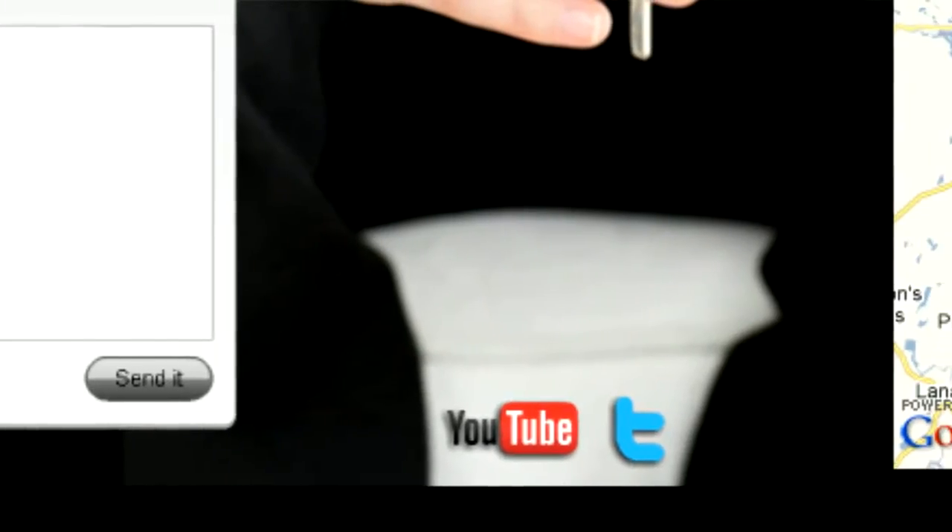It allows you direct contact by email, by phone, or any other means that you want. Also in this contact section you're going to discover that we have a Twitter account that you can subscribe to. We have all the social media venues here in our contact section, which allows you to join and do what you like.